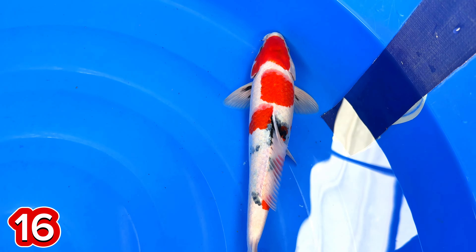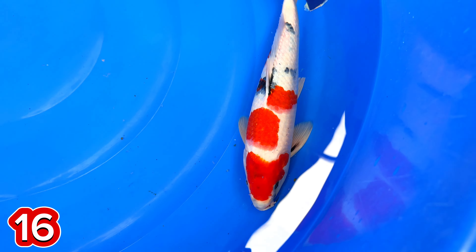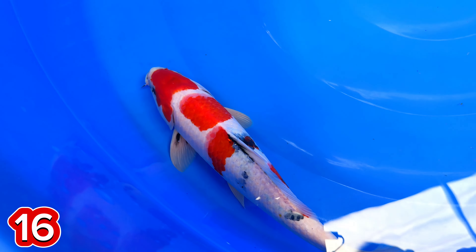Paket nomor 16. Size 35, jantan, mas, ini? Jantan. Harganya berapa, mas ini? 300.000. 300.000. 300.000.